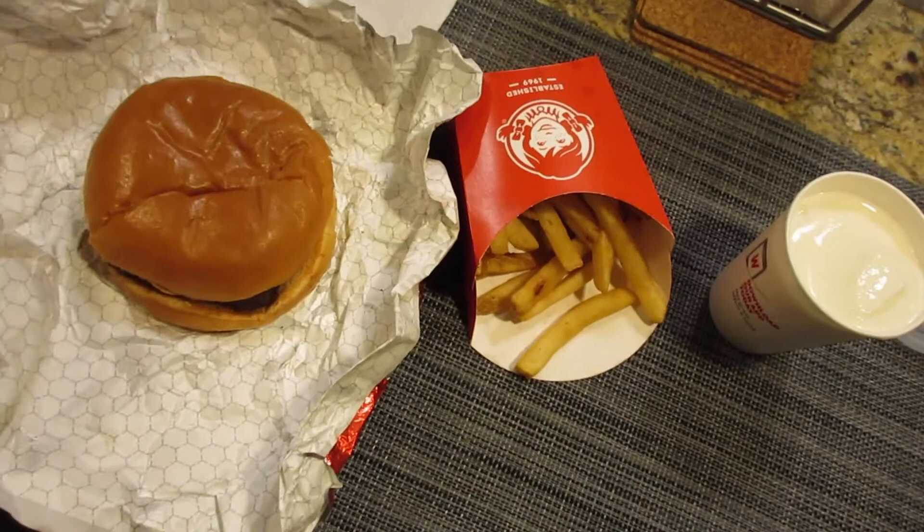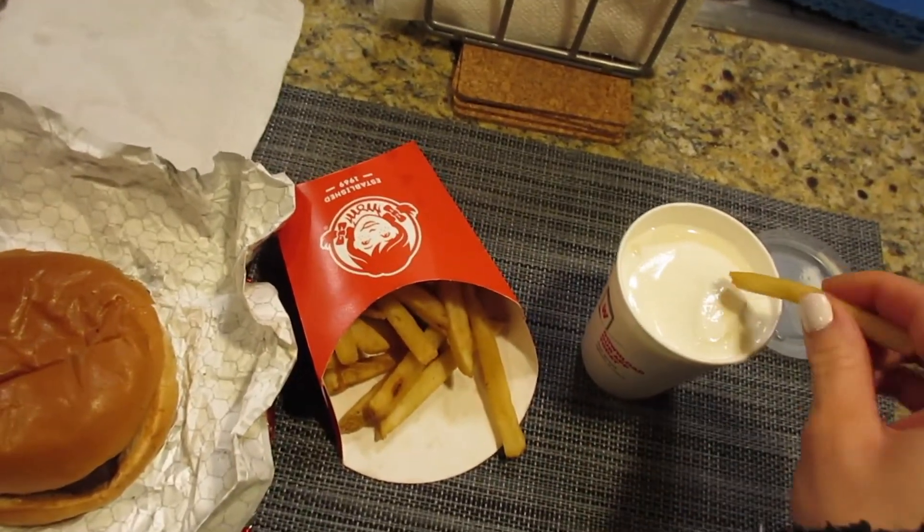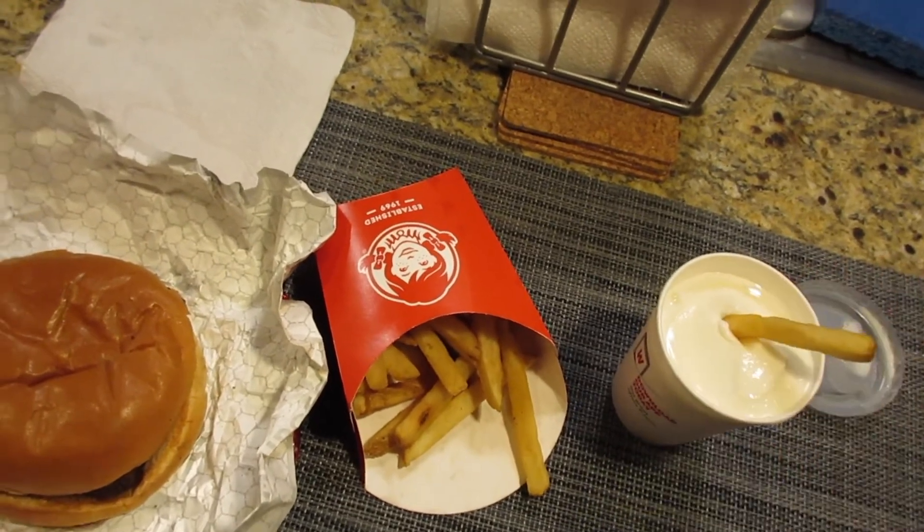We both got hangry on the way home, so we picked up Wendy's. I'm a dipper with my Frosties — they're so good. That's my favorite.